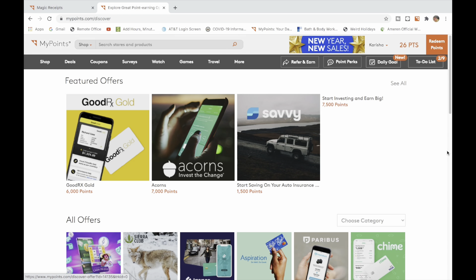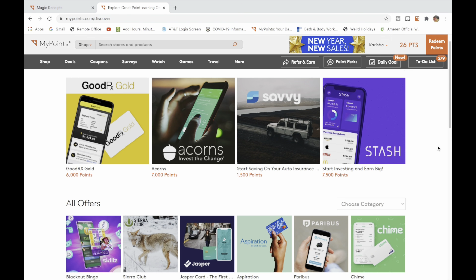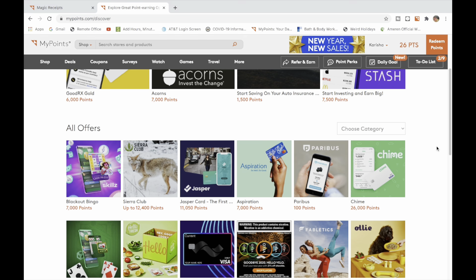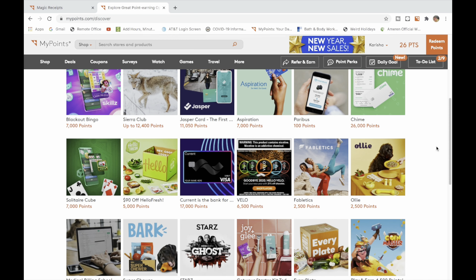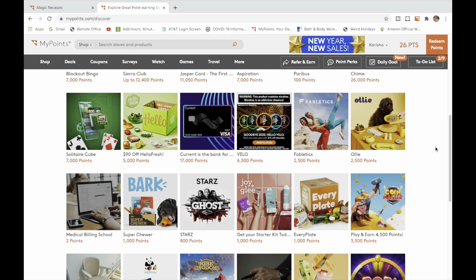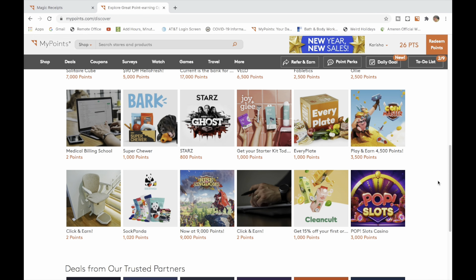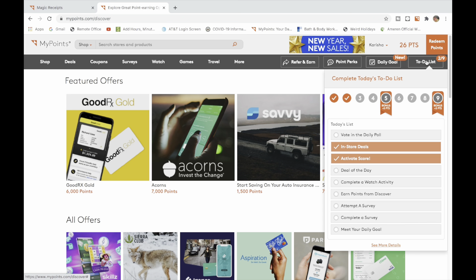These are the Discover Rewards that I clicked on — these are a lot higher. Here's how you work this: if you know you need something, like you're signing up for Chime or Uber or something of that nature, do it through MyPoints so you can get points for that activity. I wouldn't recommend signing up just to get the points, but if you're already doing it, why not?